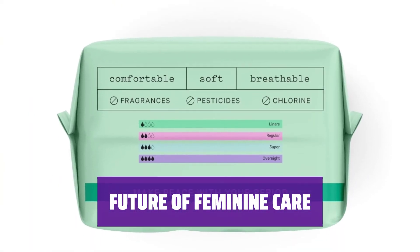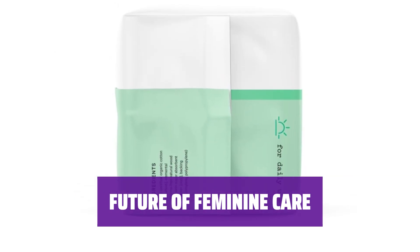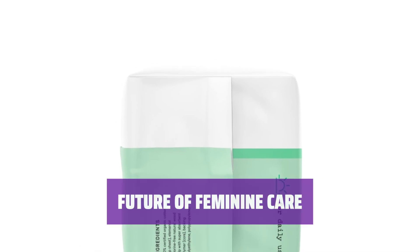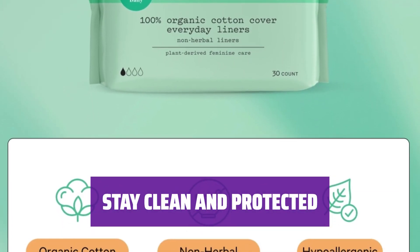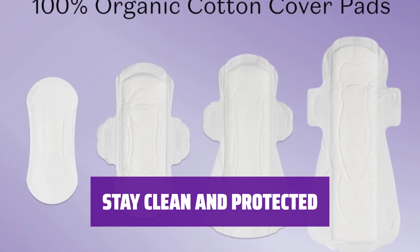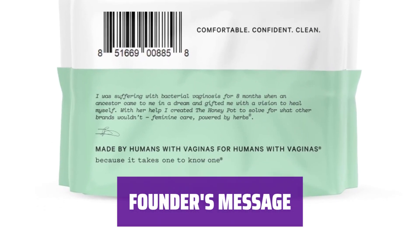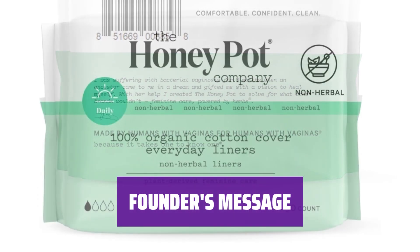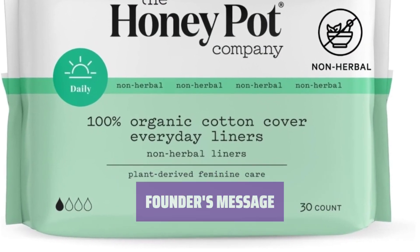Say hello to the future of feminine care with our OCS-certified organic cotton cover sanitary pantoliners — clinically tested, hypoallergenic, and dermatologist approved. Have a more peaceful period with our plant-derived menstrual products, providing maximum absorbency and total freedom without the fear of leaks. Founder B. Dixon's vision to heal herself inspired the Honeypot feminine care powered by herbs, clinically tested and gynecologist approved, made for humans with vaginas by humans with vaginas.